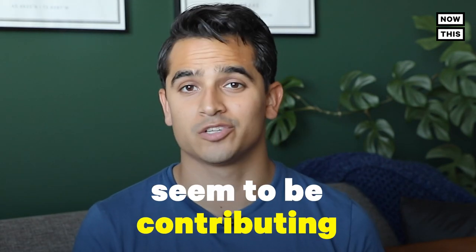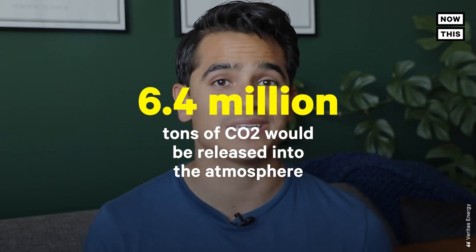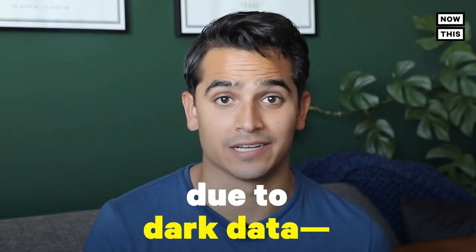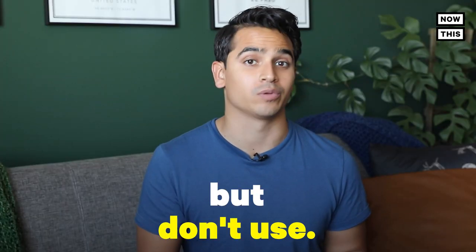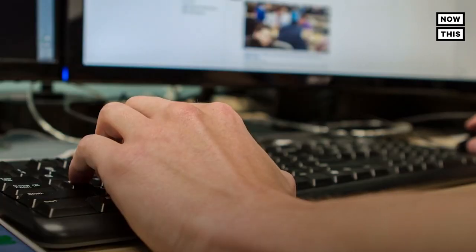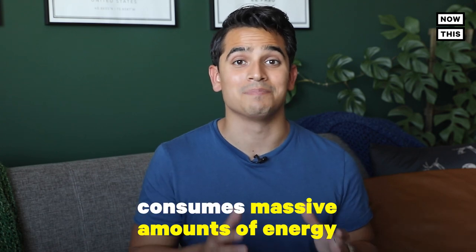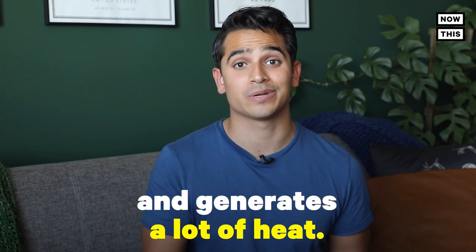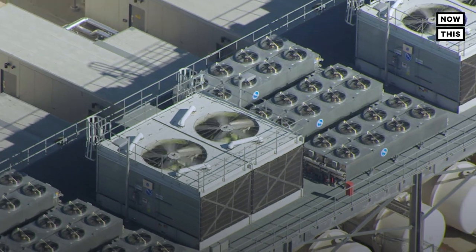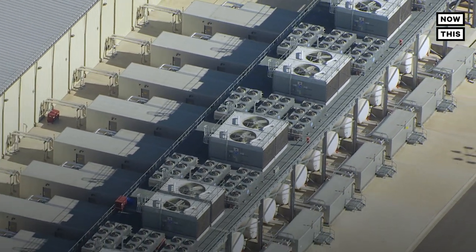Our data hoarding habits seem to be contributing to climate change. In 2020, one study predicted that over the course of the year, 6.4 million tons of CO2 would be released into the atmosphere due to dark data, which is the data we store but don't use. Dark data can be anything from old emails and front door surveillance footage to social media posts and cloud storage. Storing all this data consumes massive amounts of energy, generates a lot of heat, and requires data centers to have around-the-clock cooling, which also consumes significant amounts of energy.